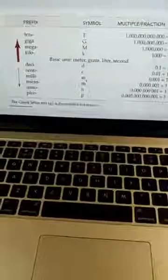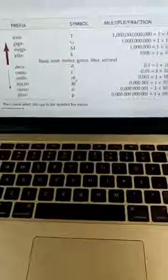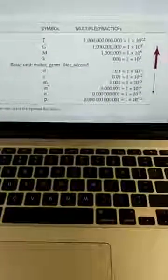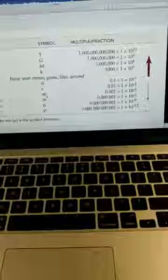With the metric system, we have our prefixes. Those prefixes include tera, giga, mega, kilo, desi, centi, milli, micro, nano, and pico. One tera — for example, one terabyte, one teragram, one terameter, or liter — would be one trillion. Giga is billion, and mega is million, whereas kilo is thousand.